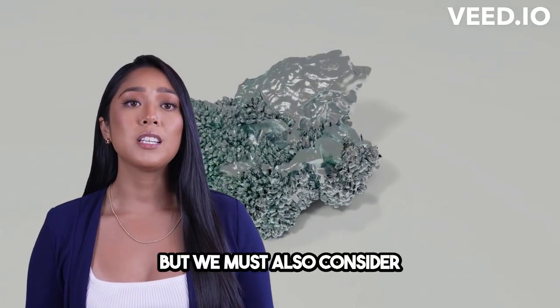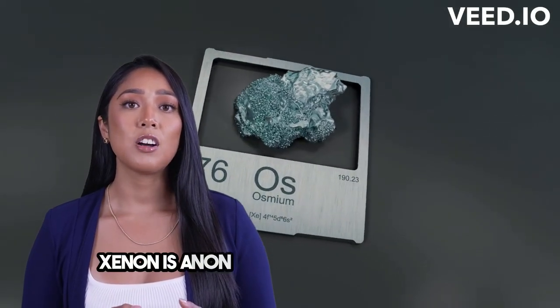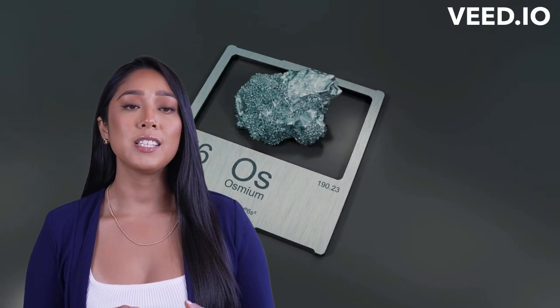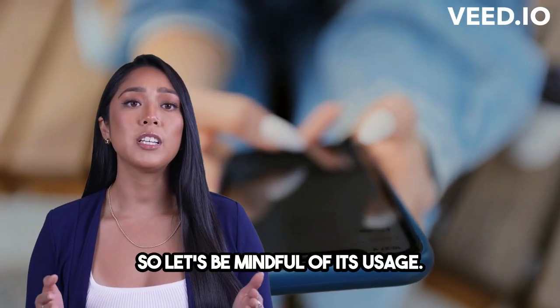But we must also consider the environmental and safety aspects. Xenon is a non-toxic gas, but its release into the atmosphere can contribute to global warming. So let's be mindful of its usage.